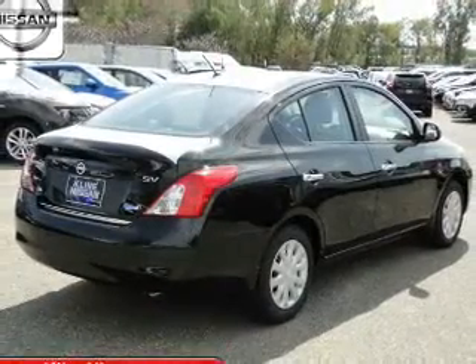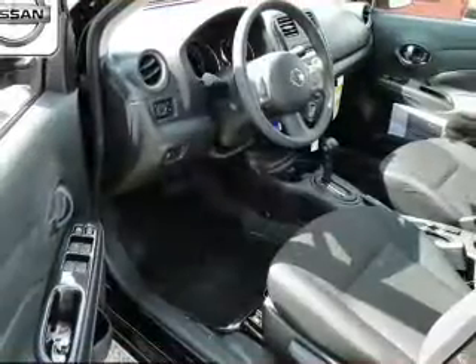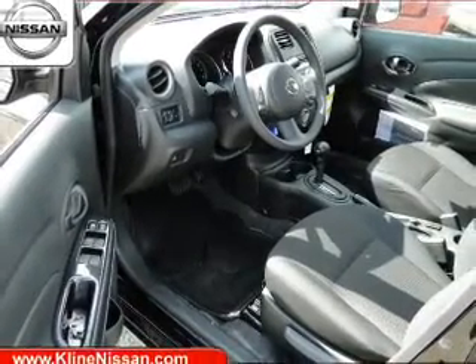The powertrain includes front-wheel drive with an efficient four-cylinder engine connected to a smooth-shifting transmission. Brake safely with the anti-lock braking system.